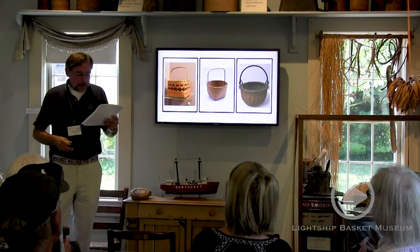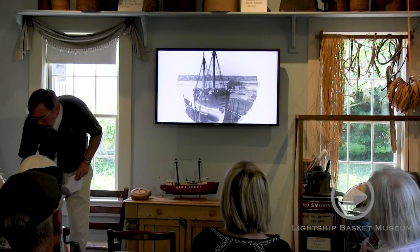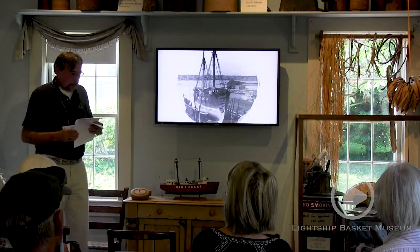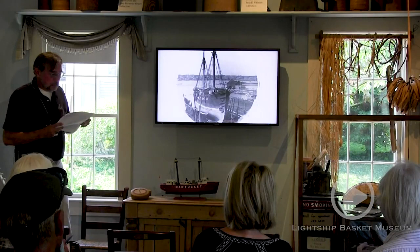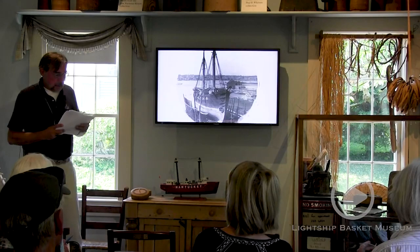The earliest Nantucket baskets that we have date back to the 1850s and seemed to have been primarily made on the South Shoal lightship. That's a picture of the South Shoal lightship in dry dock. Basically, the captain and their crew during long, tedious months spent anchored on the shoals — they were illuminating for passing ships. In his letters, James Wood Sr., who served on the South Shoal lightship from 1866 to 1867, states that most men aboard were making baskets and clothes pins at the time.